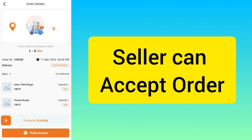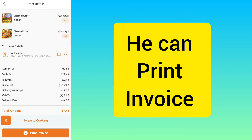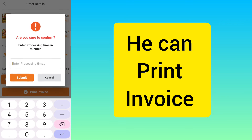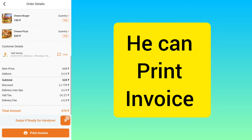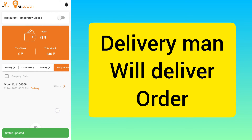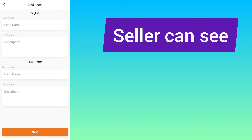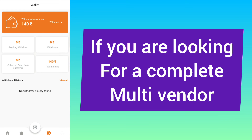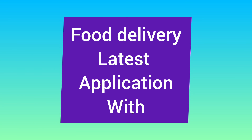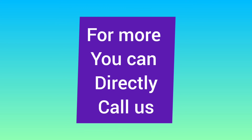The seller can accept the order, and can also print the invoice if they want — connecting a printer to their mobile or to the seller web admin. The delivery man will then deliver the order. The seller can add products, view earnings, and withdraw. This is a complete multi-vendor food delivery application, Hello Eats, with commission, subscription, and many more features. For more details, you can directly contact us.